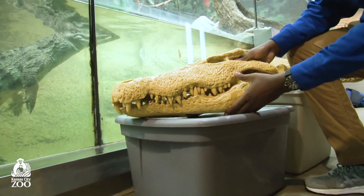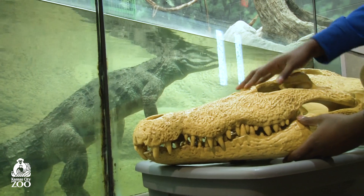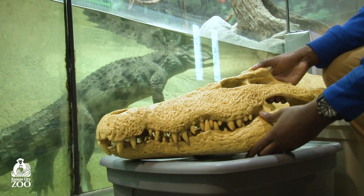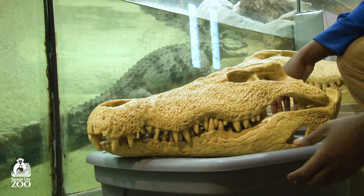So while our slender snouted crocodile eats fish, the Nile crocodile is made to eat much bigger animals — although because it's a large crocodile it can kind of eat whatever it wants, including fish and other smaller animals.